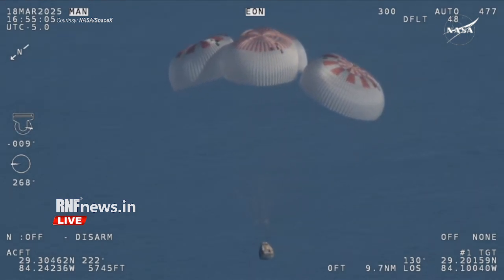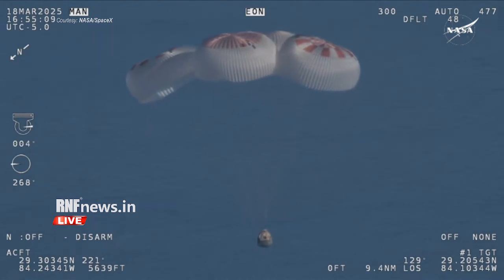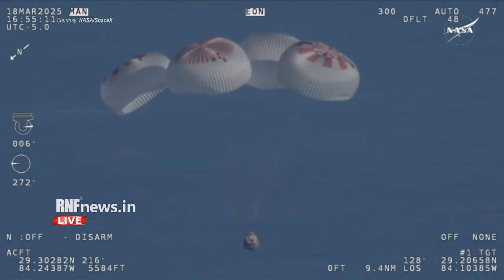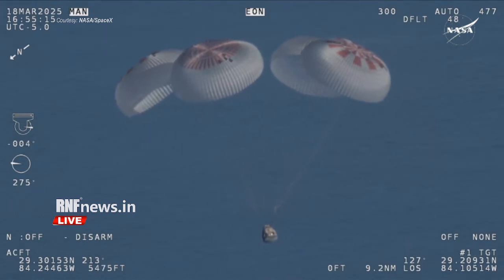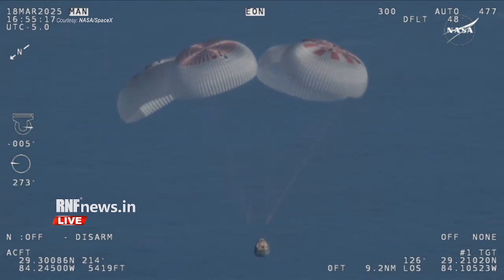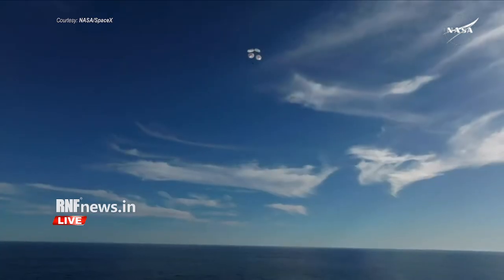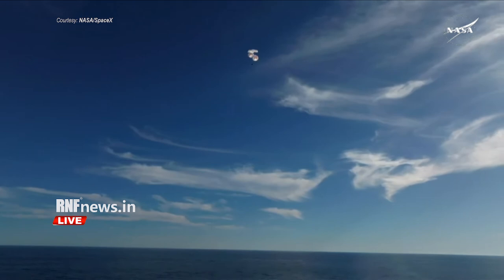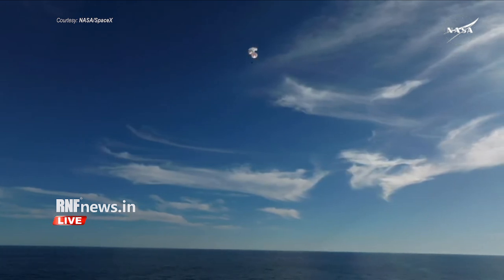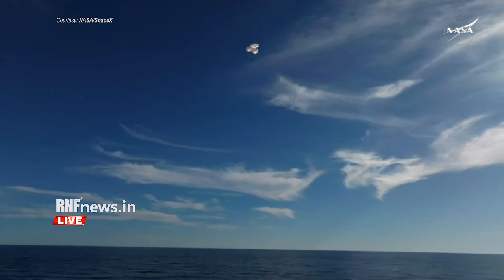And if you're just joining us, you're looking at a live view of Crew 9 just minutes away from splashing down off the coast of Tallahassee, Florida. We do have four healthy mains really doing the job there — just breathtaking views of a calm, glass-like ocean off the coast of Tallahassee, Florida. Crew 9 just minutes away from splashing down.